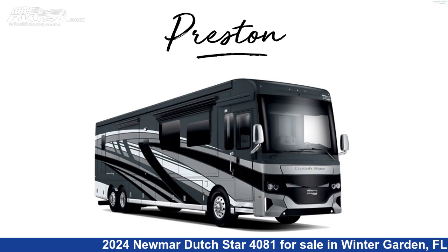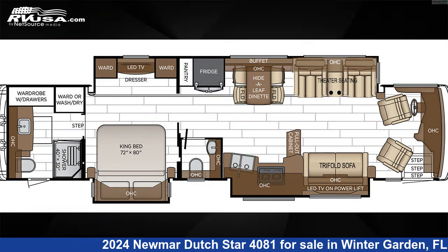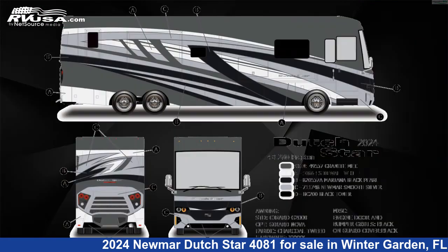This 2024 Newmar Dutch Star 4081 is a Diesel Pusher RV. It is located in Winter Garden, FL 34787 and is offered for sale by Independence RV Sales.